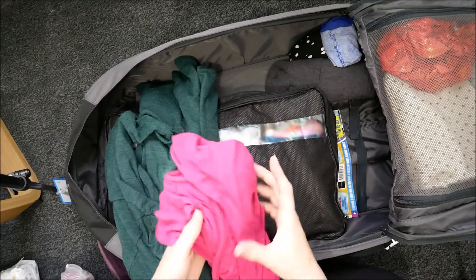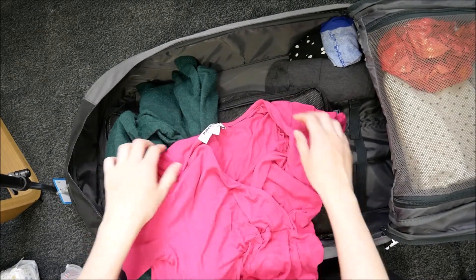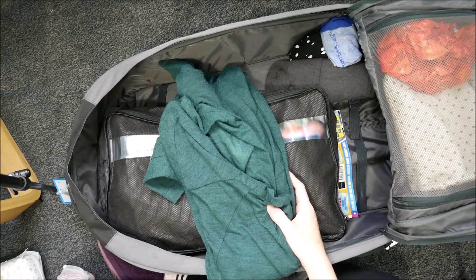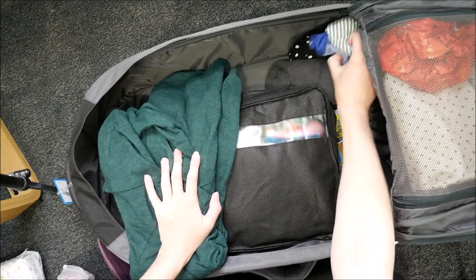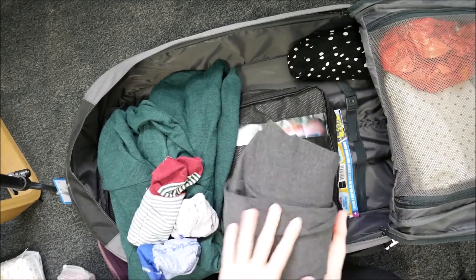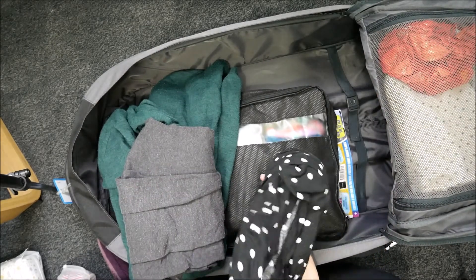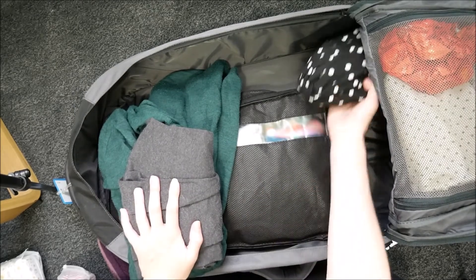I've got a maternity t-shirt which should be okay for nursing because it opens up at the top quite a lot. I've got a green cardigan — it's not maternity so it doesn't fit properly at the moment, but just in case I get cold, although it's summertime and the maternity unit is roasting. I've also got some socks, some over-the-bump maternity leggings which are high-waisted to avoid rubbing the scar, and a long loose maternity dress which also wouldn't dig in around the scar at all.